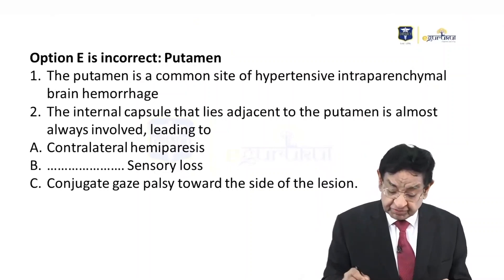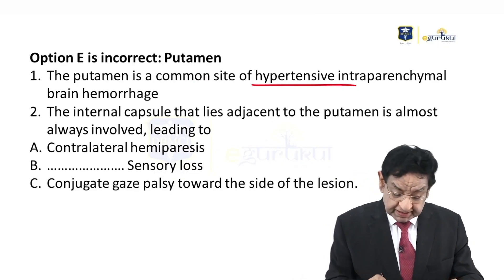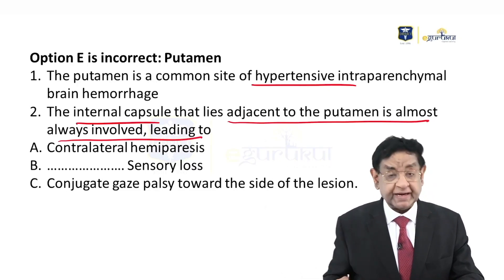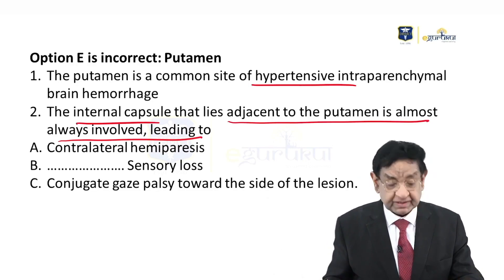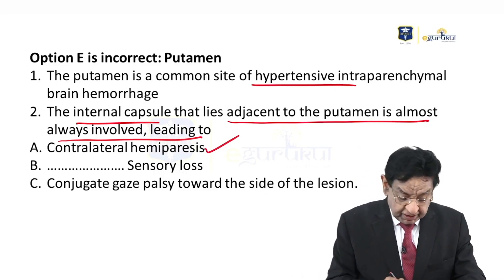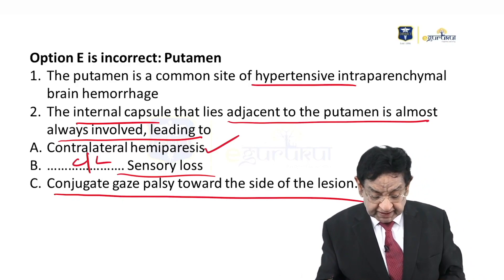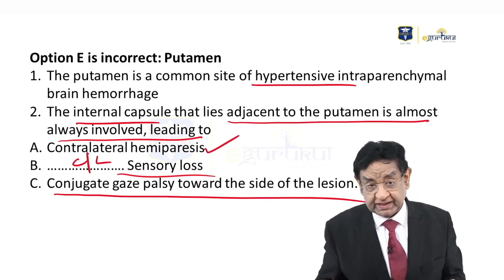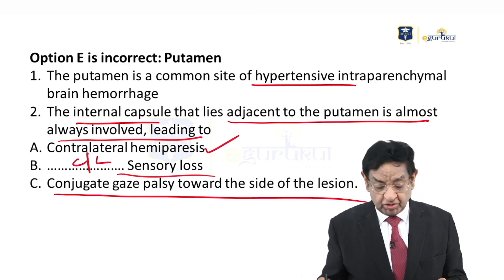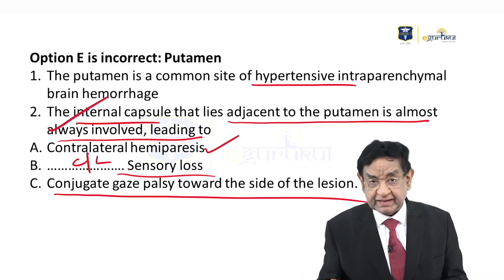Putamen is the most common site of hypertensive bleed. The internal capsule lies adjacent to the putamen and is always involved. As mentioned, this leads to hemiparesis due to corticospinal tract involvement, contralateral sensory loss, and conjugate eye gaze palsy — where the eyes deviate toward the lesion — classically seen in putamen bleed. Importantly, putamen itself is not the cause; it is all due to involvement of the nearby internal capsule.